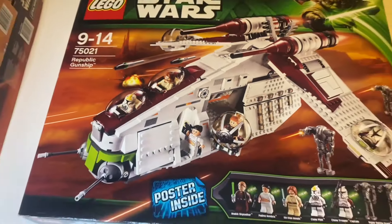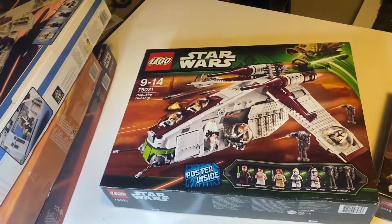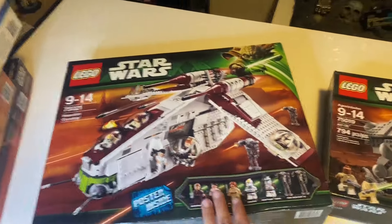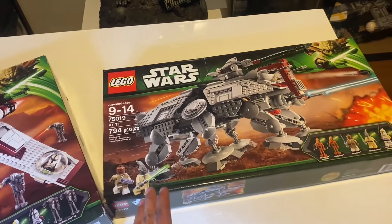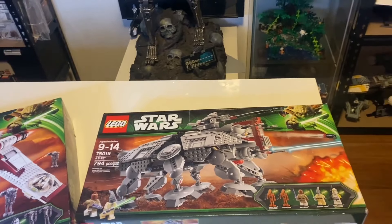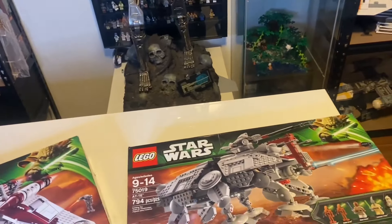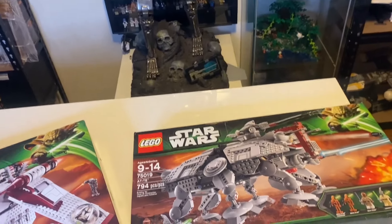This gunship by far is one of the best ever released. It has a lot of details, a lot of stickers (which isn't great), but it has updated minifigures, a poster inside, and a lot of goodies. Then on the right we've got the 75019 AT-AT, released in a three-in-one super pack, though I won't include the super pack version in this video.